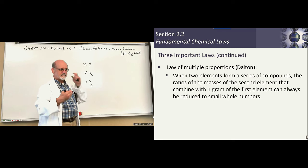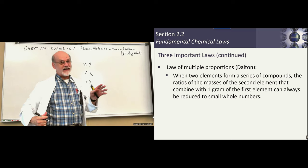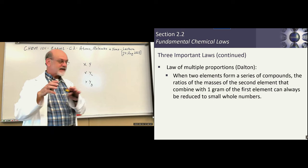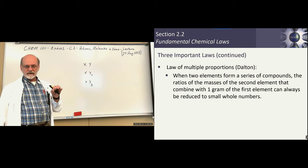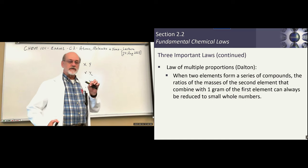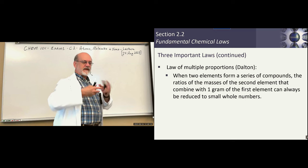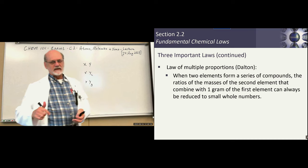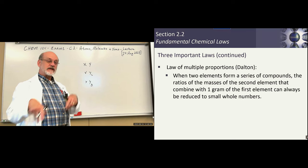Later on, Dalton is going to take all of these laws together and blend them into a theory. We'll talk about that in a minute and explain why all of these laws are true using his theory. So this is the beginning of the 19th century.